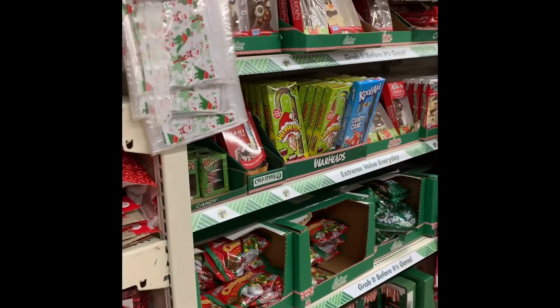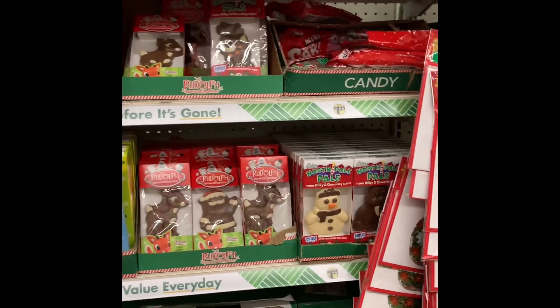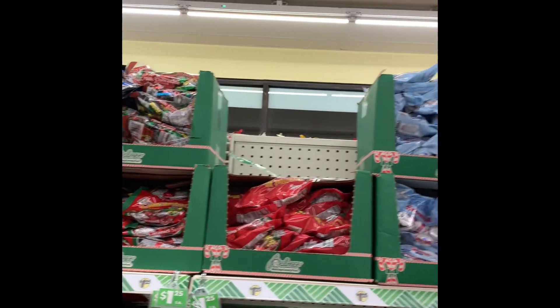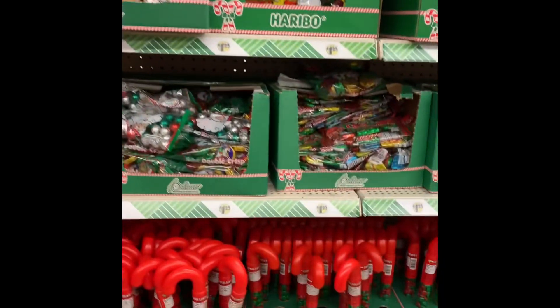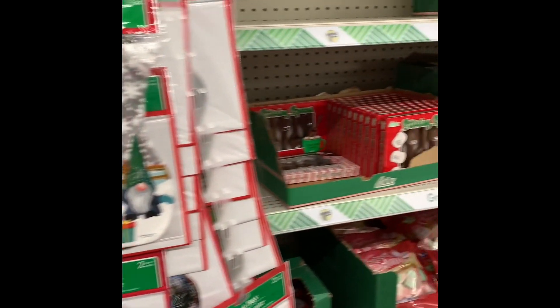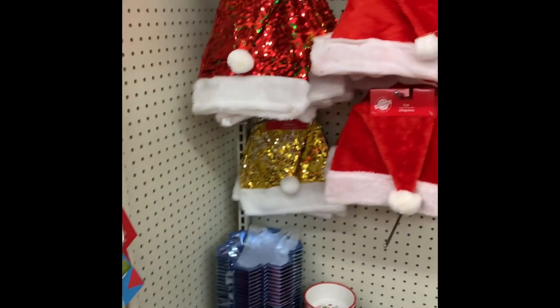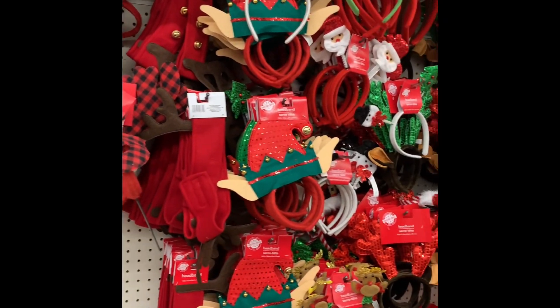And here you will start going into some of the cards they had for Christmas. They had candy also — lots of candy. But they did have a lot of good selections of Christmas cards. So if you're needing a Christmas card, you may want to try your Dollar Tree. The prices are really good, and it's the same type of card that you would receive from other places. You may want to check out your local Dollar Tree before you buy any Christmas cards.